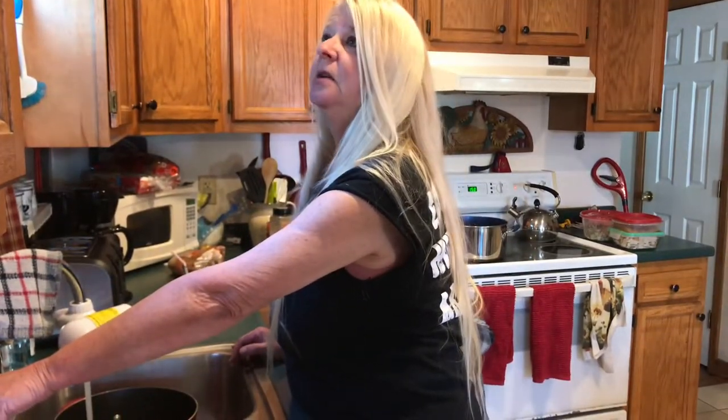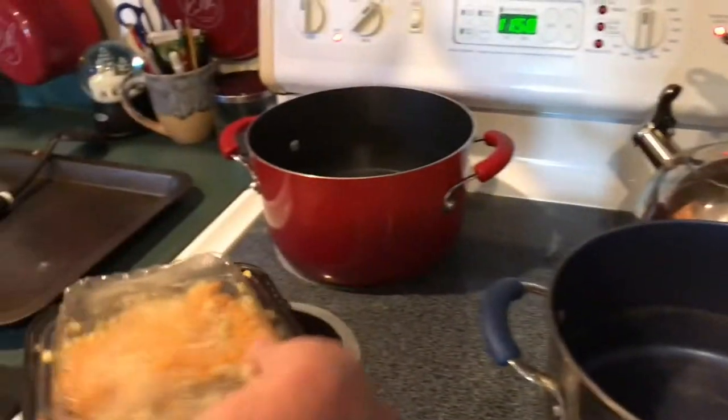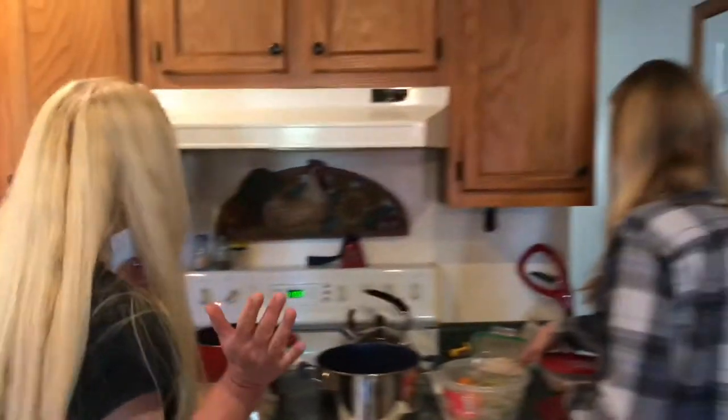It makes the next day so much easier, because we cooked all day yesterday and we don't want to do it again. We've got some gravy, we've got some turkey — whatever you have. Even if you have cranberry sauce, you can throw that in too. It doesn't matter, it's all good.